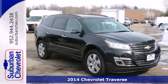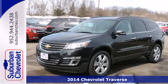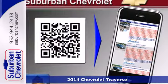Here's a 2014 Chevrolet Traverse. It has clean lines that start at the front grille and wrap all the way around to the smartly designed liftgate.